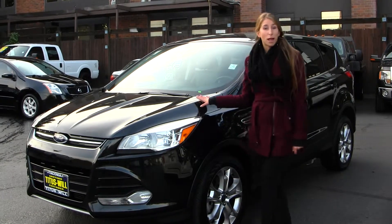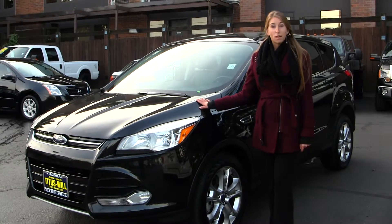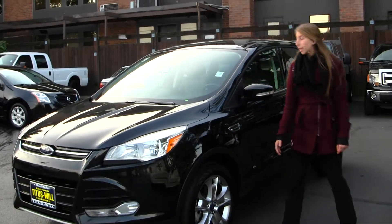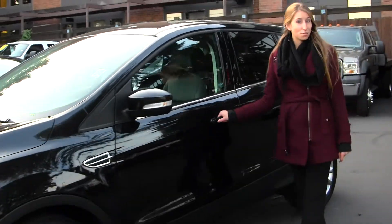Today we're looking at this classic black 2013 Ford Edge SEL. On the exterior it has automatic headlights, fog lights, alloy wheels, heated mirrors with turn signals, keyless entry, and a panoramic sunroof.